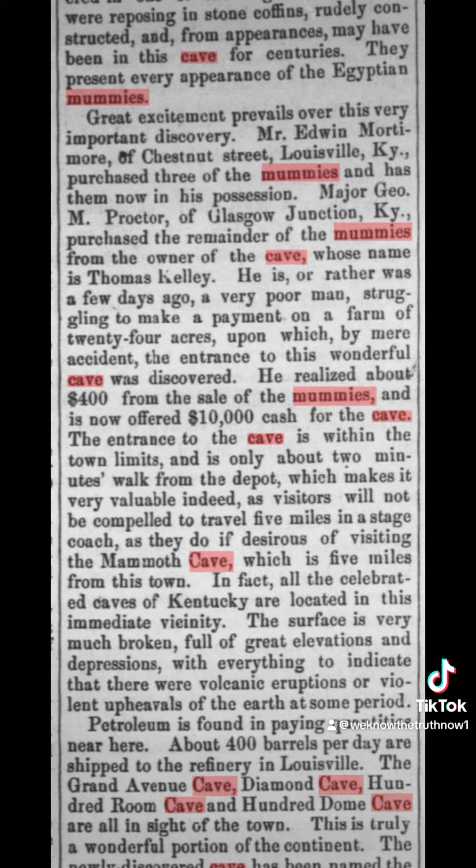Let's keep going. By mere accident, the entrance to the wonderful cave was discovered. He realized about $400 from the sale of the mummies and was offered $10,000 for the cave. Mammoth Cave is found in Kentucky.